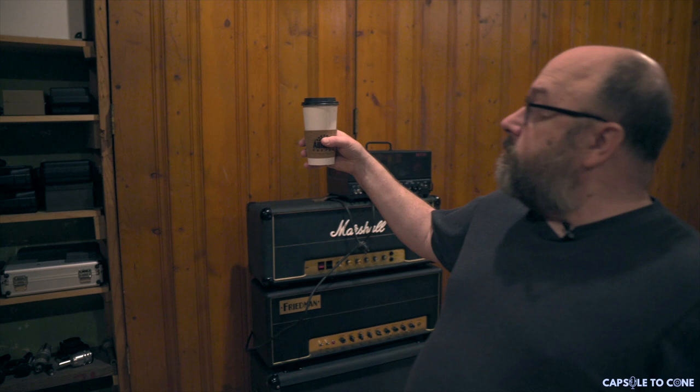Bob Dylan was here. The Stones were here — they jammed one night here after a show. There's storage behind all these panels, which is great design, and if I ever build another studio I'm going to do this again.